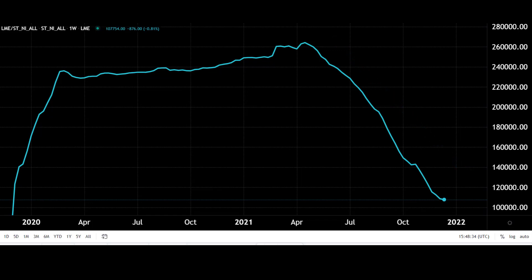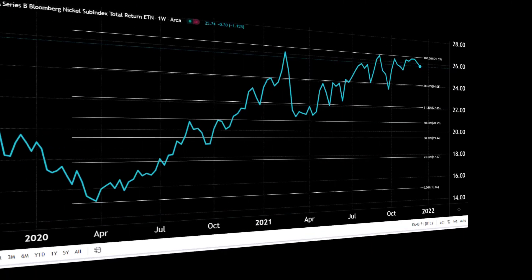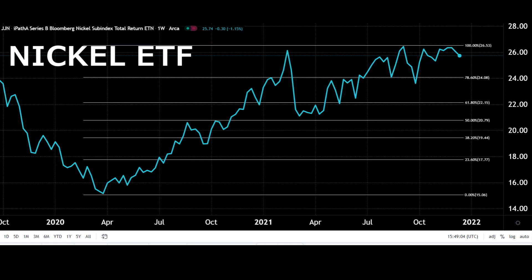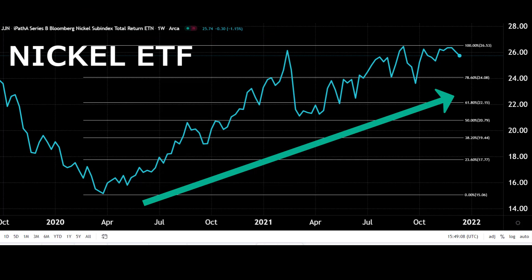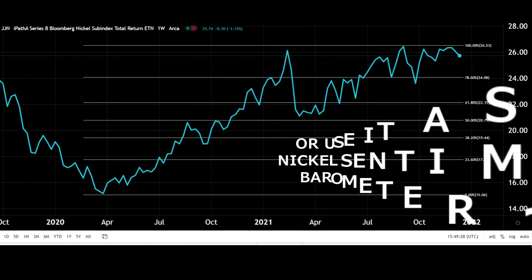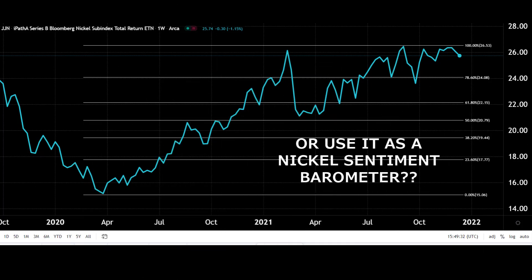So if you wanted to invest directly in nickel but can't trade on the LME or Shanghai exchange, what could you do? Well, you could get your hands on an ETF. A good one to look at has the ticker JJN — it's the iPath Series B Bloomberg Nickel Subindex Total Return. We can see the price tying in nicely with EV growth, very similar to the nickel price, so highly correlated. You could use this as a sentiment gauge for the nickel sector as a whole — if it's looking bullish here, you go bullish on those underlying stocks.